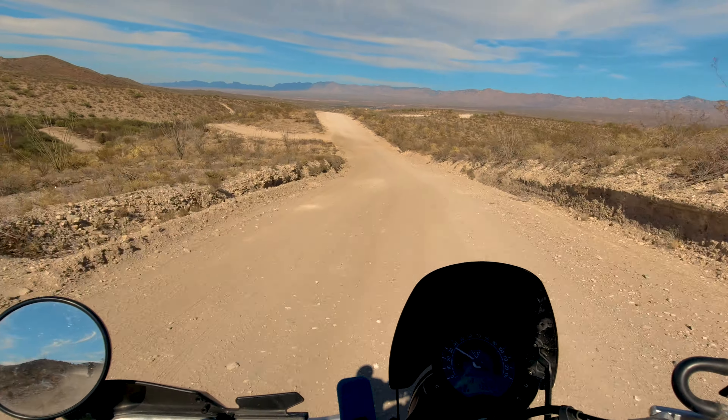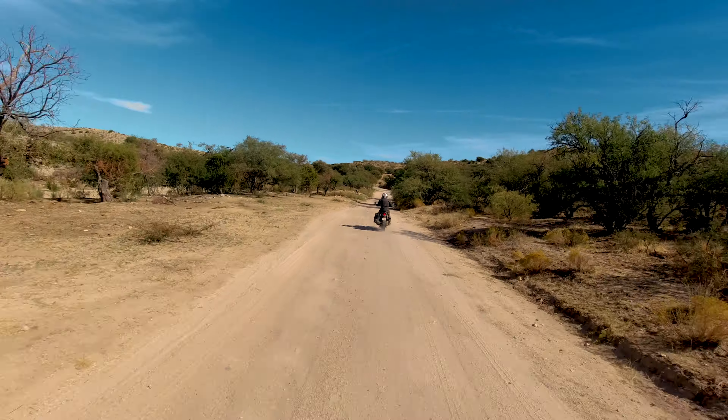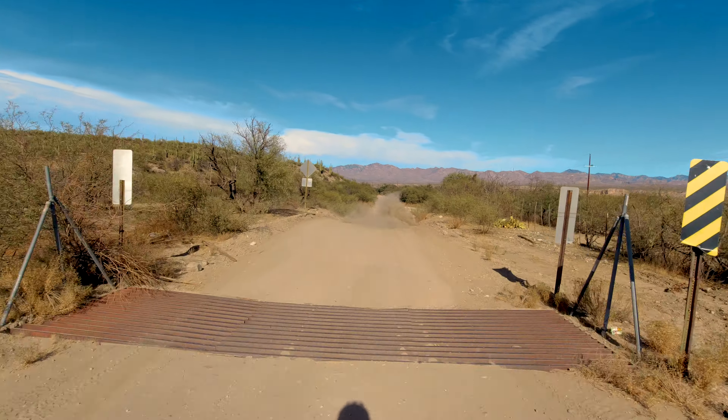The road is mostly in good condition, but it is always changing. You'll find a few sandy washes that aren't bad, but can be daunting if you're not used to sand. Otherwise, it's dirt, ruts, gravel, and some rocky bits. But beware of some silty, washed-out holes.